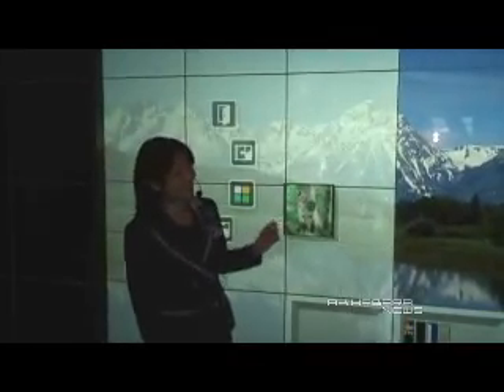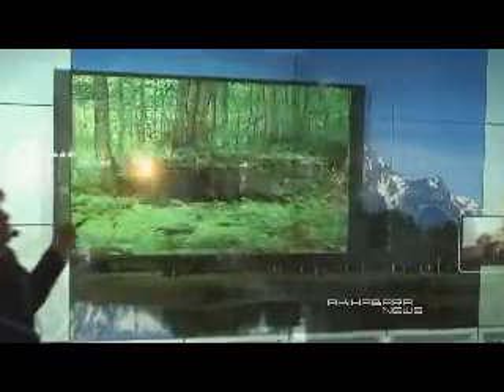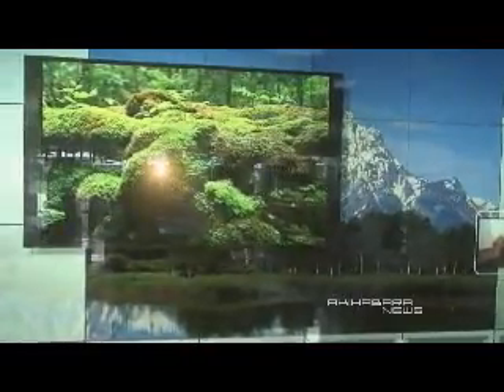How about home entertainment? Of course, you can watch TV. And you can change the size and move it around. A larger screen is more dynamic, as you can see here.